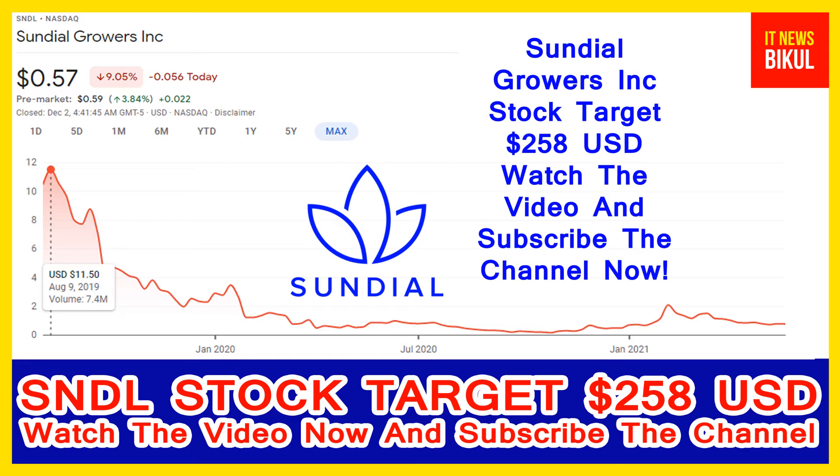The company offers its products under the Top Leaf, Sundial Cannabis, Palmetto, and Grasslands brands. Sundial Growers Incorporation was incorporated in 2006 and is headquartered in Calgary, Canada.